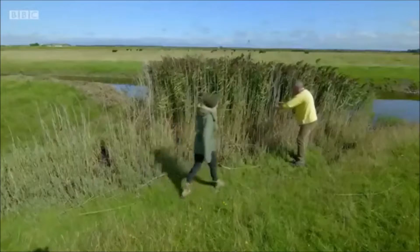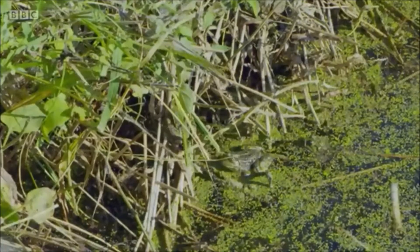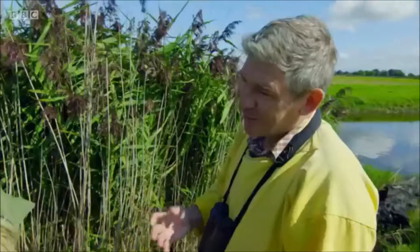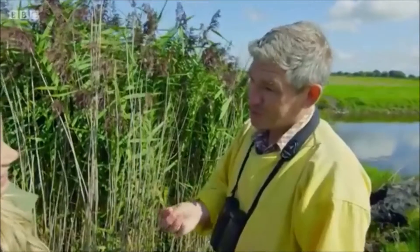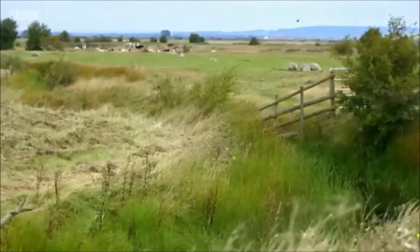Owen Lation is the local wetland officer, and he's looking for marsh frogs. They're not native — we know the story about these creatures: they were introduced in 1935 by the wife of the local MP, Edward Percy Smith. She bought 12 frogs, put them in the garden ponds, and they promptly all escaped onto the Romney Marsh.